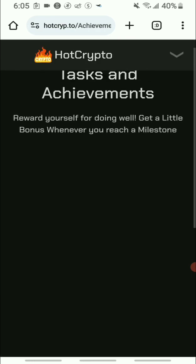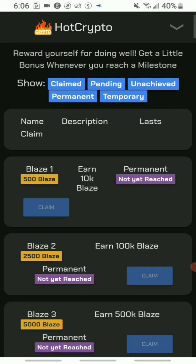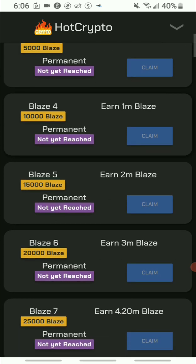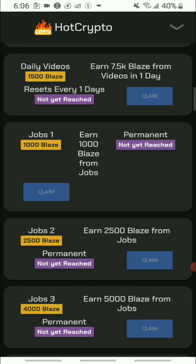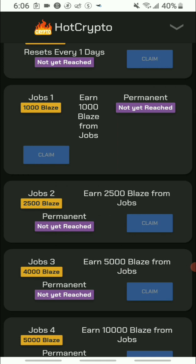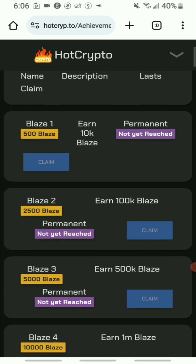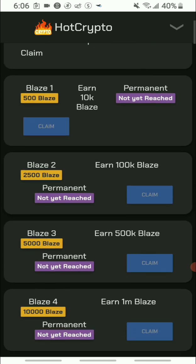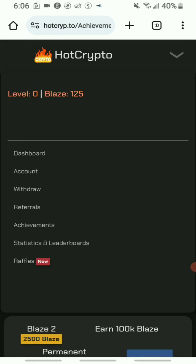They have an achievements section. Since I just opened the app my achievements aren't showing yet, but other people's achievements are visible. I think the achievements listed are for me to complete — once I finish them I can claim coins. I'll share more information as I go.